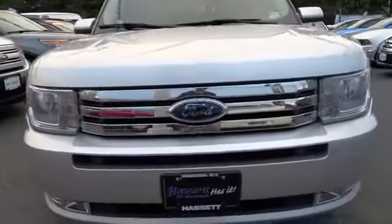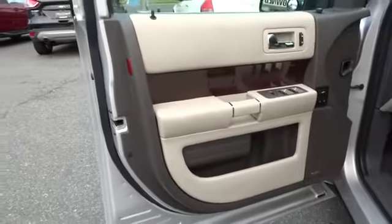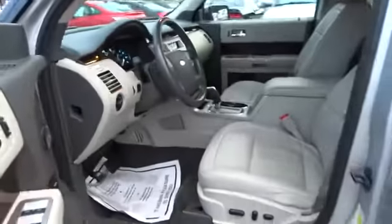Keyless entry, anti-theft security system, side airbag, aluminum wheels, rear defroster, AM FM stereo radio, universal garage door opener, side airbag system, power windows, MP3 capability.